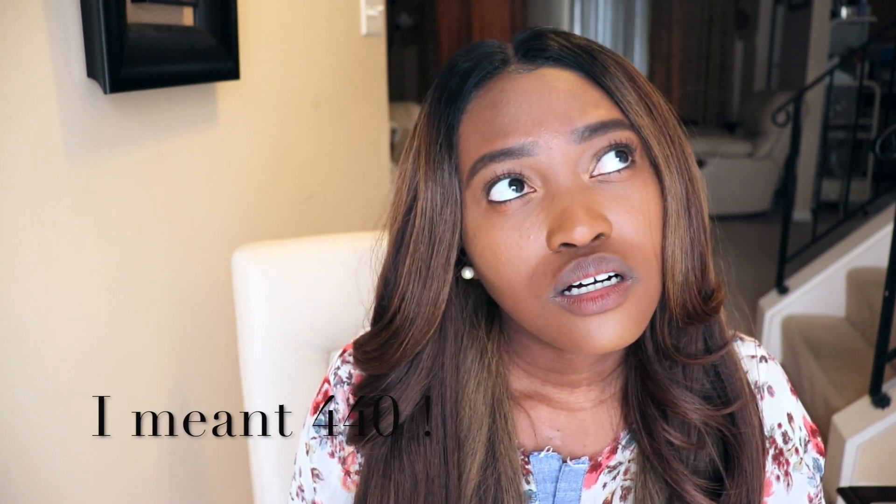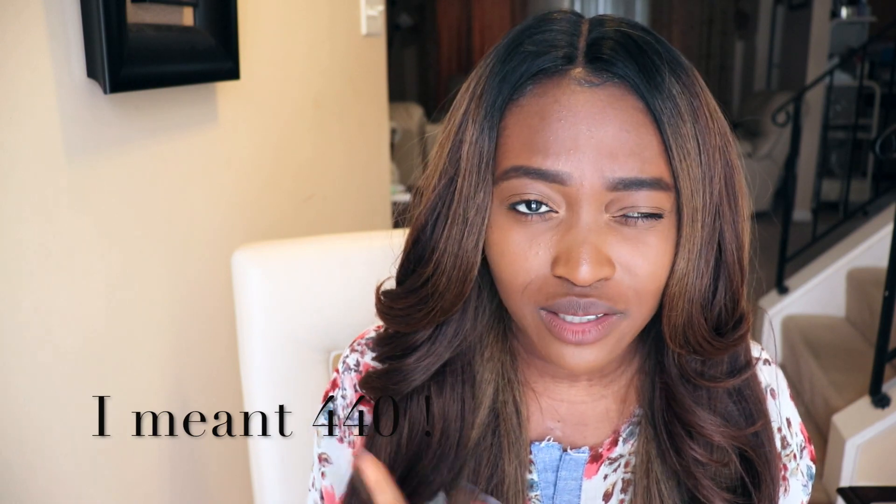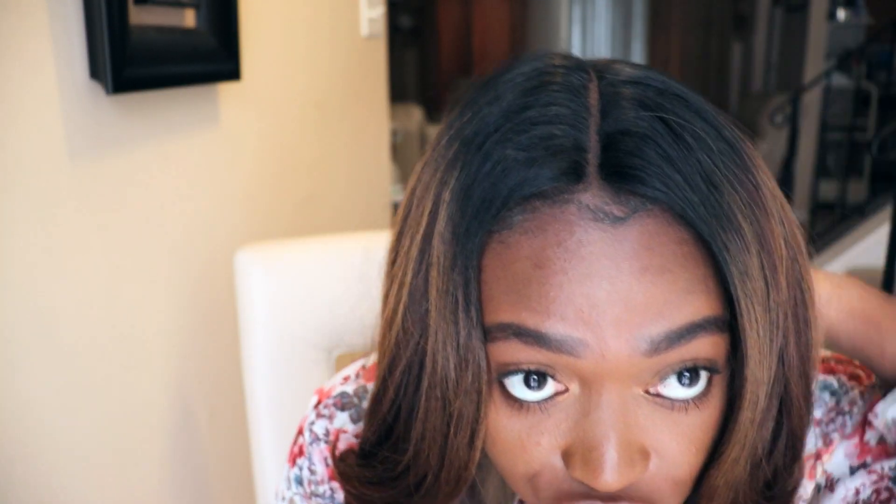I used my Fenty foundation — I think I'm shade 140, it's either 140 or 120, but I think it's 140. I liked this result much better because it's much closer to my skin color and complexion.